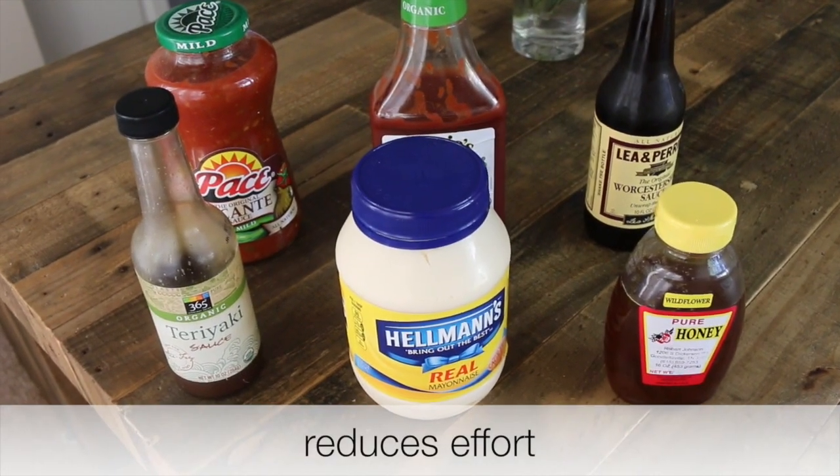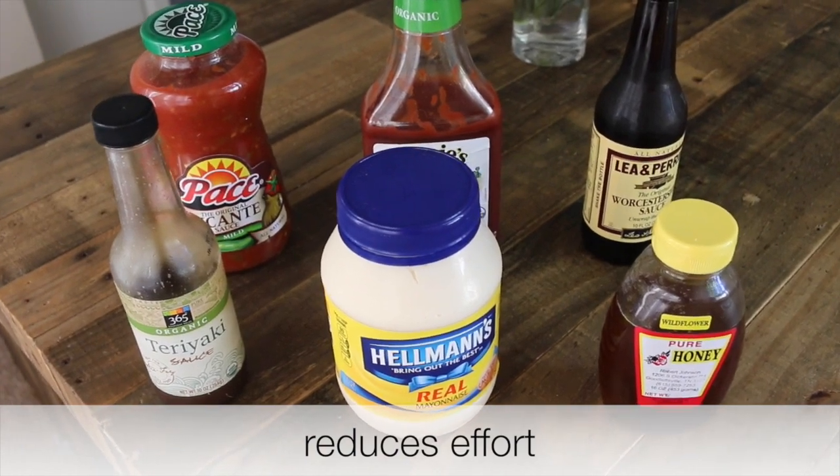There are huge benefits to downsizing your condiments. If you're a person who recycles, the more condiments you have the more plastics and glass jars you're going to have to recycle. If you just keep to the very bare minimum, you're cutting out a lot of recycling altogether.